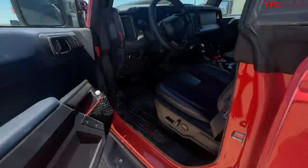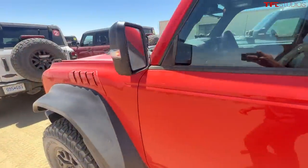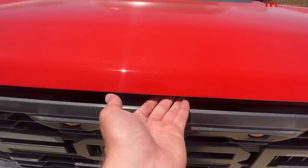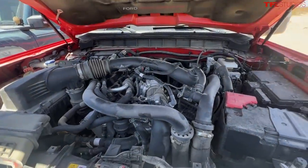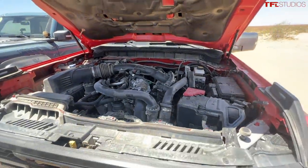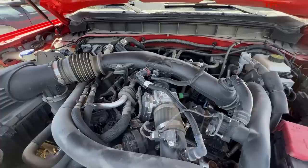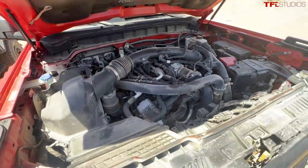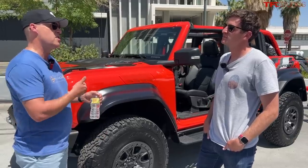Under the hood we have the proven 3-liter twin-turbo EcoBoost. Between the powertrain team and Ford Performance, we have a rating of 418 horsepower and 440 foot-pounds of torque. We achieved that by reducing induction losses by 50 percent and exhaust losses by about 33 percent, so this motor is breathing a lot better.